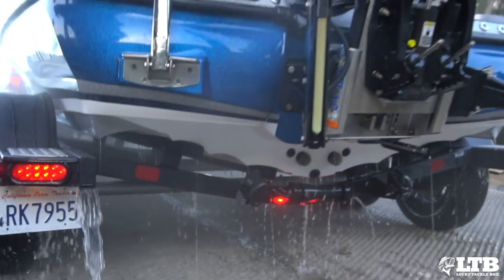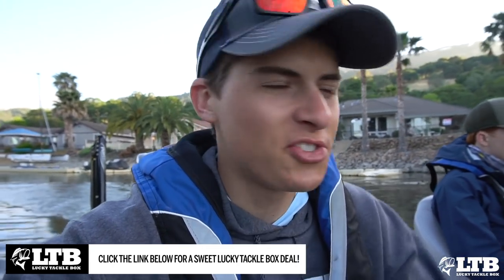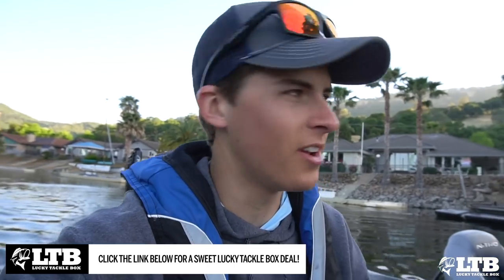Good morning everybody, and welcome to another episode of Tyler's Real Fishing. Today is another tournament video. We are out here on Clear Lake in Northern California, and we had some complications this morning. What is a fishing tournament without a little bit of stress?